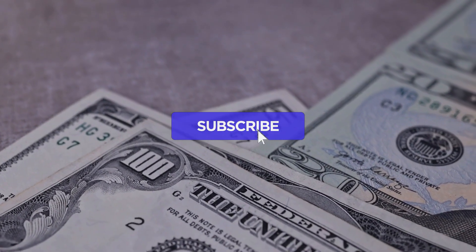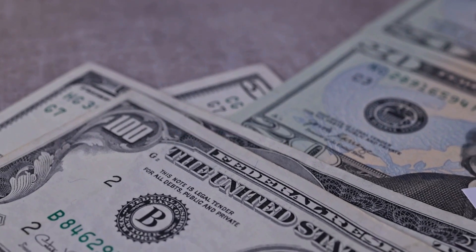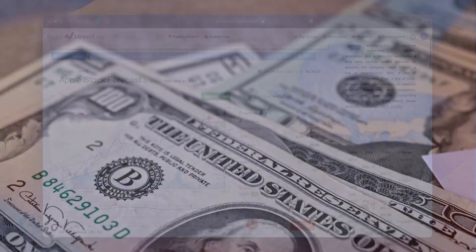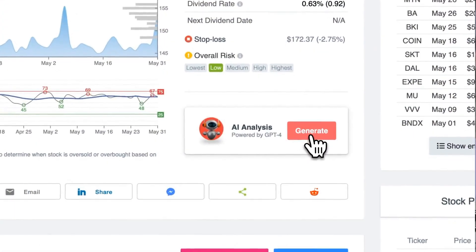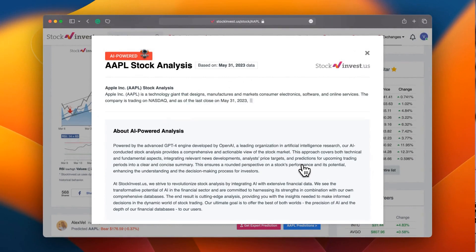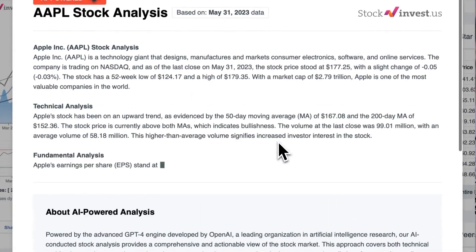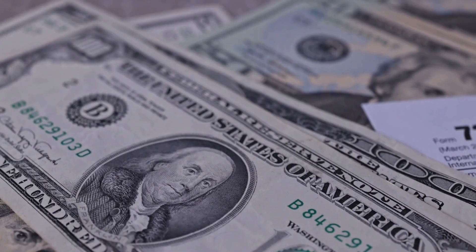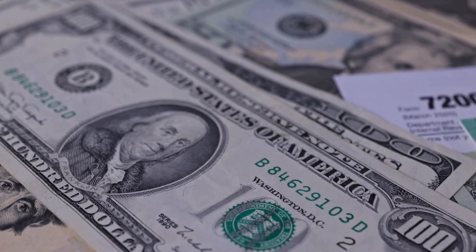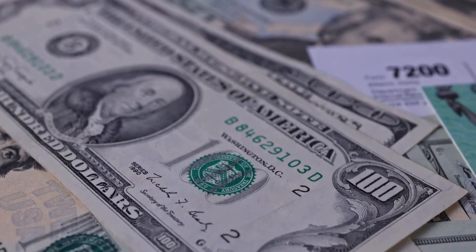Don't forget to subscribe, hit the like button, and turn on the notification bell to stay updated on our latest analysis. Improve your trading decisions by trying our recently launched AI stock analysis tool powered by GPT-4 at StockInvest.us — tap into the power of artificial intelligence and receive free price predictions and in-depth analysis for any of the 25,000 companies worldwide. Please note that this video is for informational purposes only and should not be considered as financial advice.